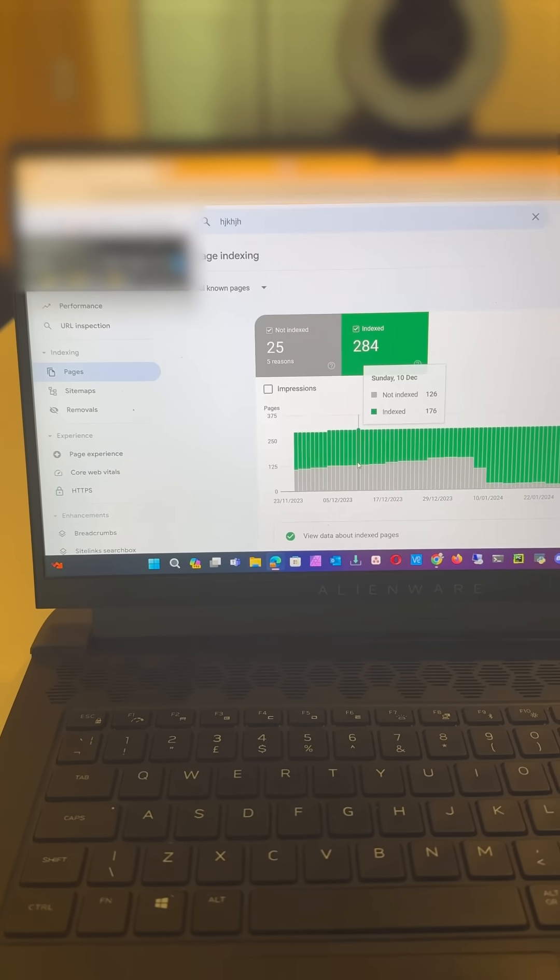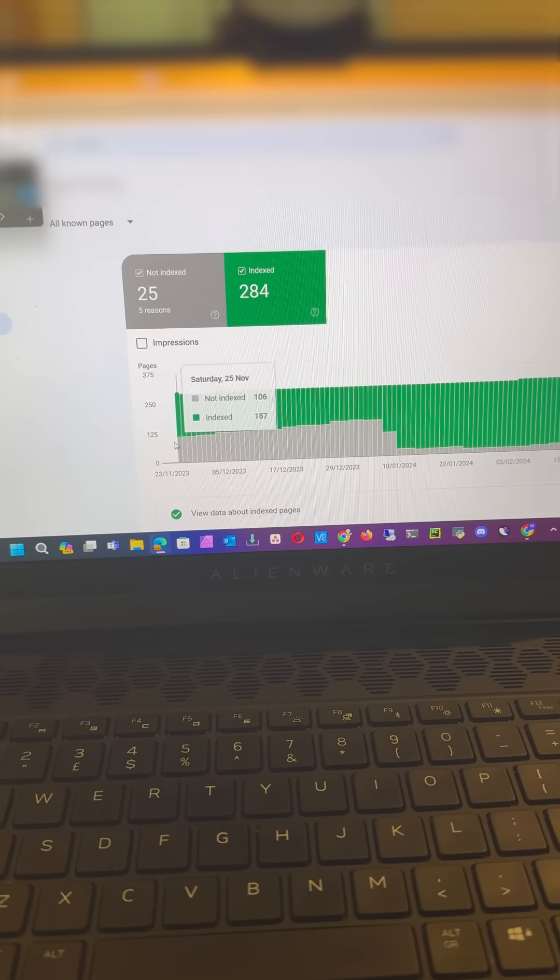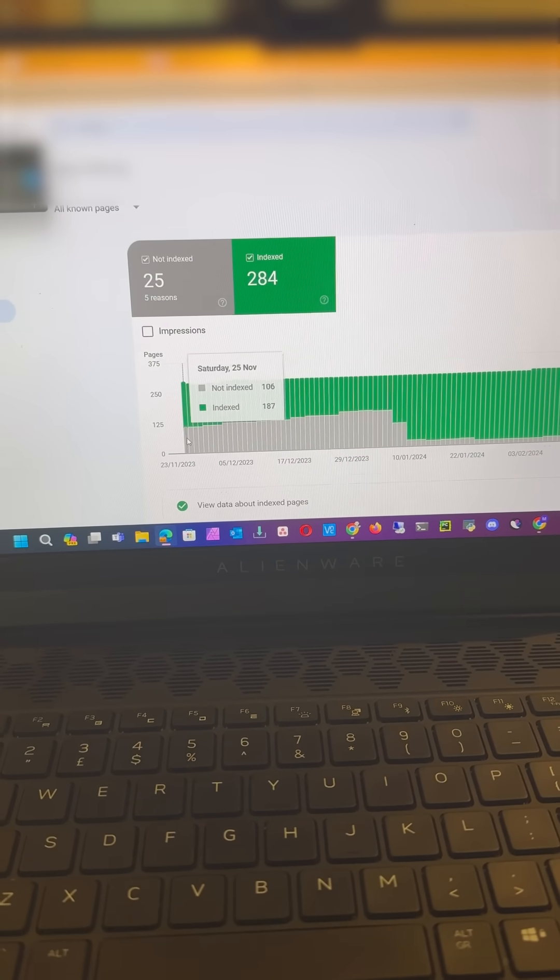Just making a quick video because I'm going to be posting a lot more content on how you can get your pages indexed. A lot of people in the industry are always moaning about pages being crawled but not indexed — it happens to us all. You can see that this particular website had a whole bunch crawled but not indexed.